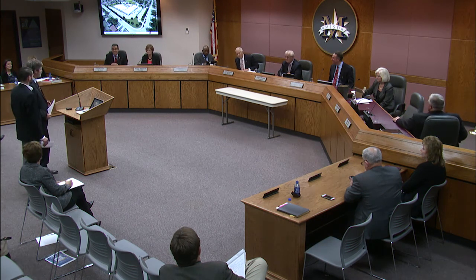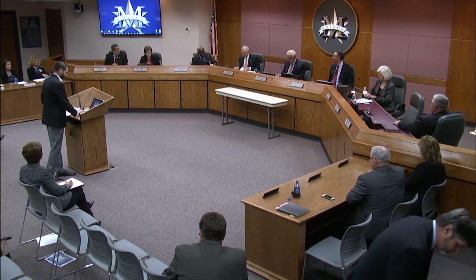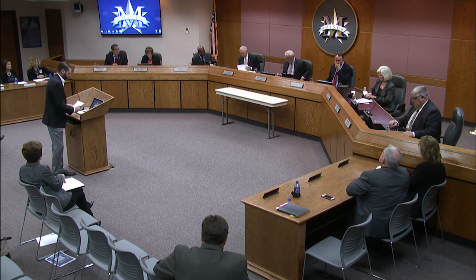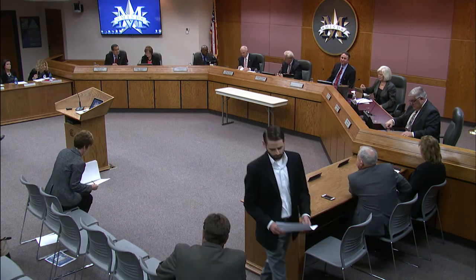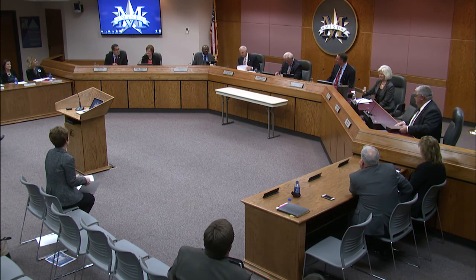They look great, thank you very much. I move to approve the schematic design for Hanby and Rutherford Elementary Schools. Second. I have a motion by Mr. Everett and a second by Ms. Whitlock to approve the schematic designs for Hanby and Rutherford. Any further discussion? All those in favor please indicate by saying aye. Aye. Those opposed? Motion passes.